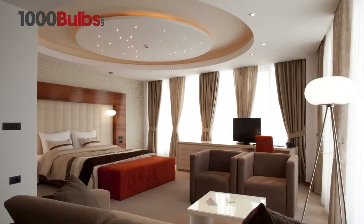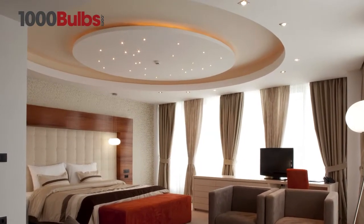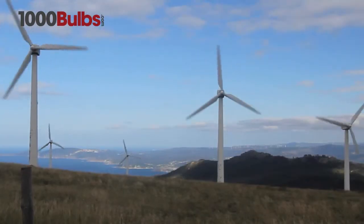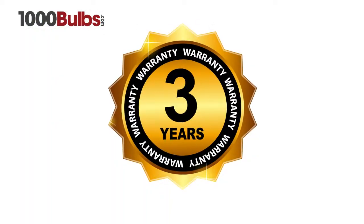These lamps are very low maintenance with a 25,000 to 35,000 hour life, making them ideal for hard to reach applications. The Sora LED MR16s save 80% of energy compared to standard halogen lamps and come with a three year warranty.